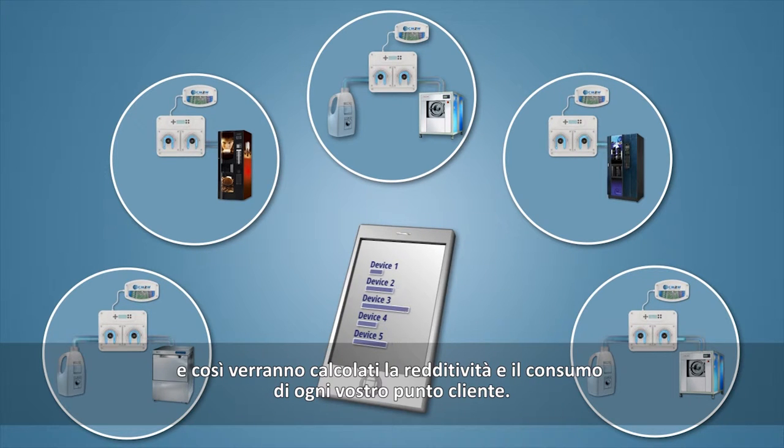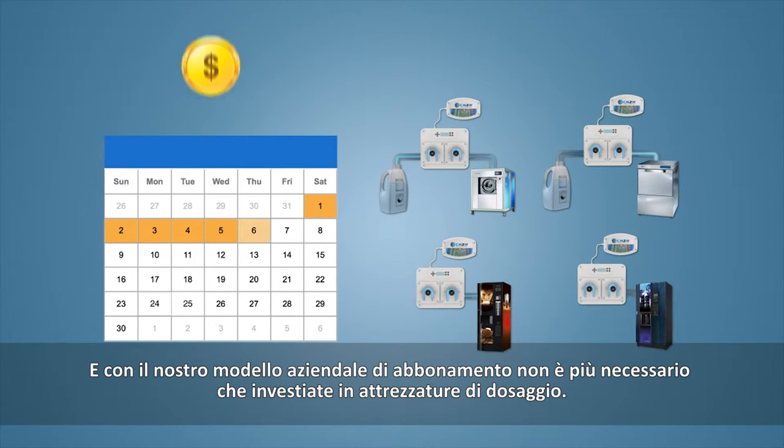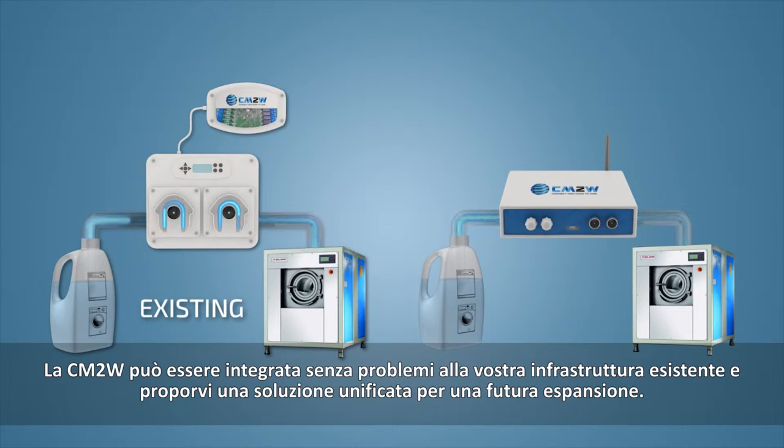including supply levels and operation programs. Calculate each of your business point's profitability and consumption. With our subscription business model, you don't have to invest in dosing equipment anymore. CM2W can seamlessly integrate with your existing infrastructure and offer you an all-in-one solution for future expansion.